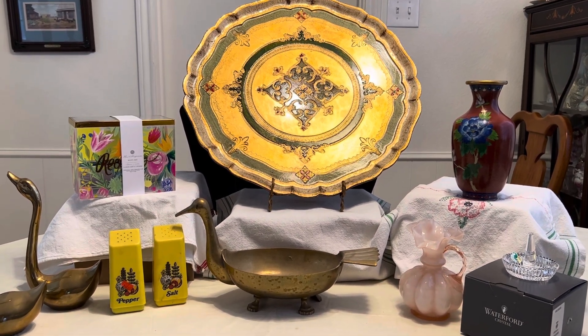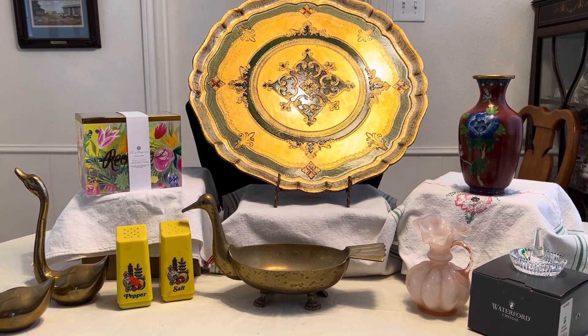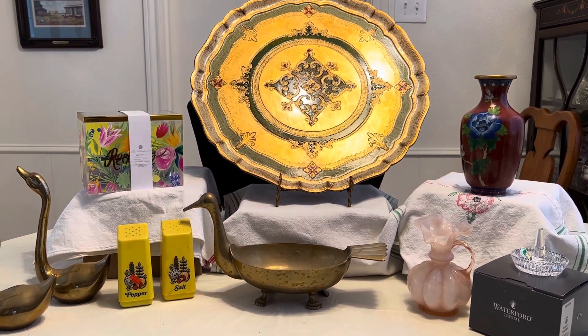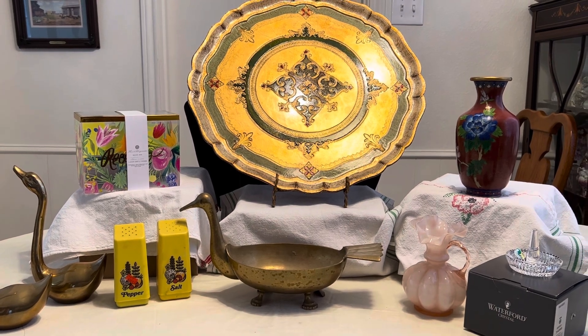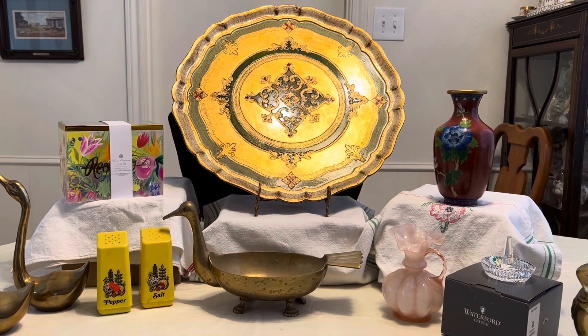So with the jewelry and all this other stuff, it was $23 and there's also one other thing, another tray. Not the Florentine, but one of those hand-painted ones.